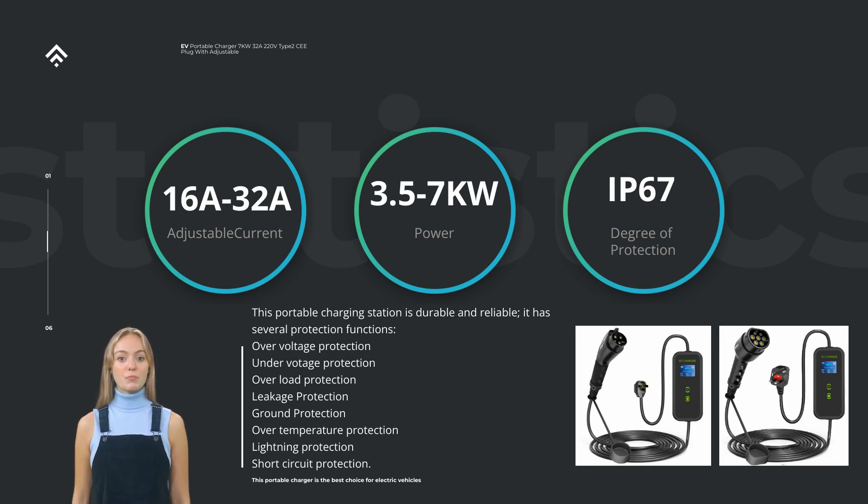In summary, the 32A 7KW Power Portable Level 2 EV Charger is a powerful, portable, and versatile charging solution for electric vehicles. With its 7KW power rating and various amperage options, it offers a fast and efficient charging experience. Its portability, safety features, and compatibility make it an excellent choice for both residential and on-the-go charging needs.